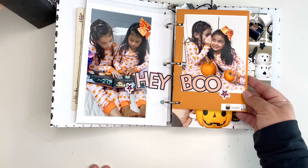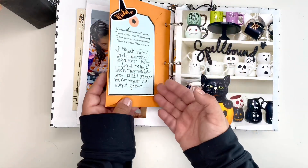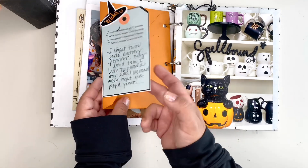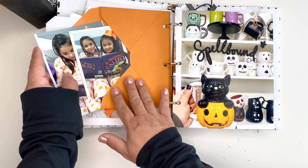I bought some matching pajamas for my two granddaughters and I just had them read some books and we did some crafts. I documented it here, and then I just have some bats and some more pictures of them.